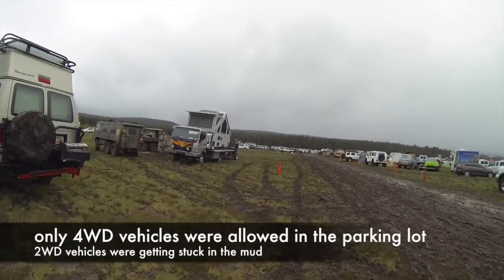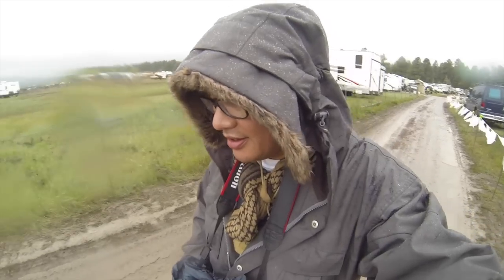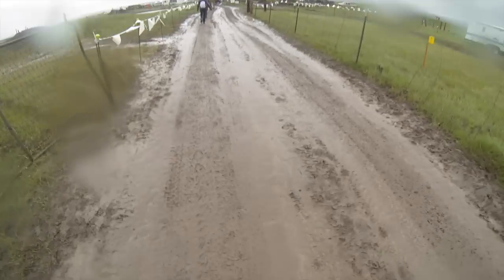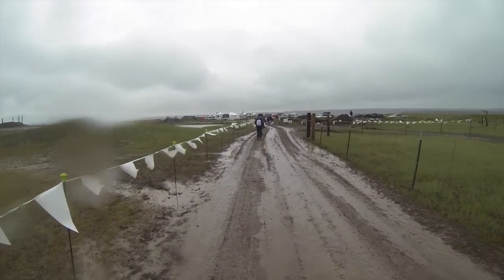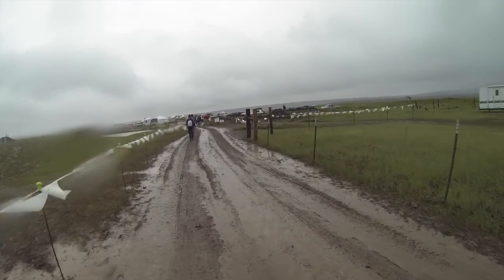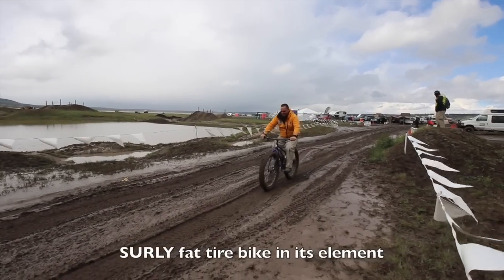This is definitely the show to go to if you like four-wheel drive. If you don't like to get dirty, muddy, or wet, then this is probably not something you want to come to. But if this stuff — playing in mud with cool toys — is what you like, then definitely come out here and check this place out.